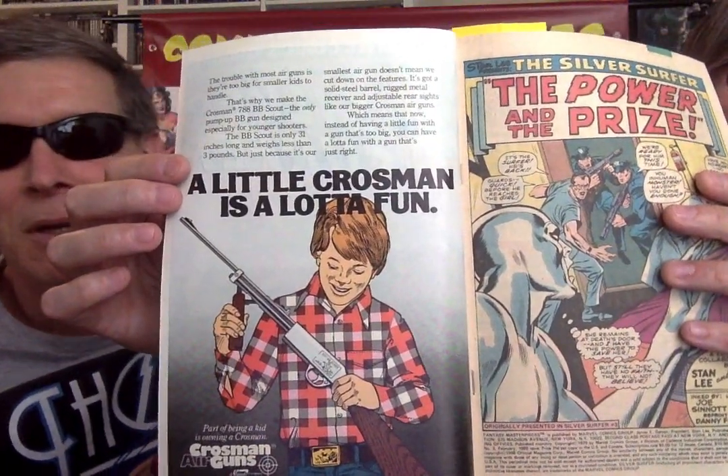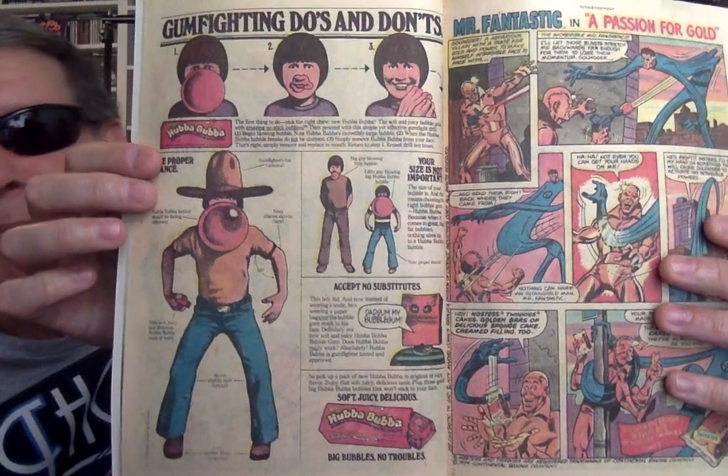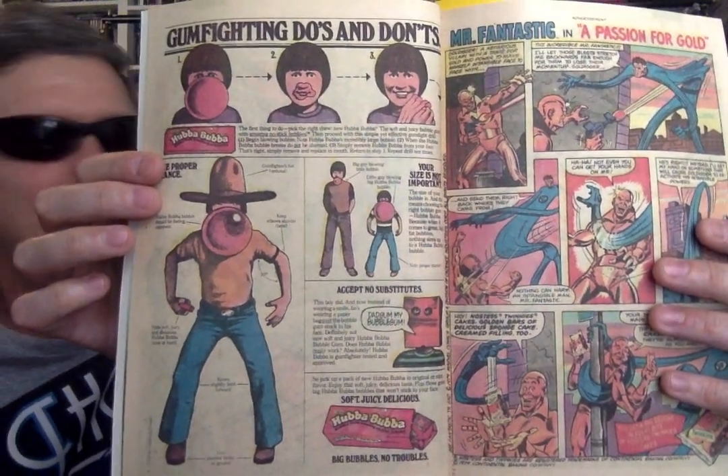All right, 1979 — this is a Fantasy Masterpieces reprint of Silver Surfer, so we're in about 1980. Right off the bat we've got a little Crossman — geared towards boys. You don't see BB gun ads like this anymore. Gunfighting dos and don'ts. Hubba Bubba — remember Hubba Bubba? It was a competitor with Bubble Yum. Bubble Yum was the best gum back then.